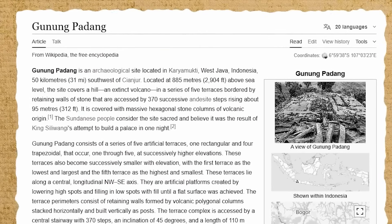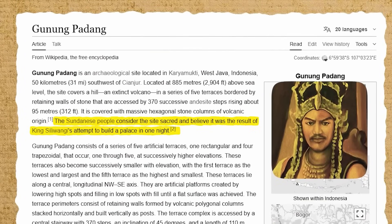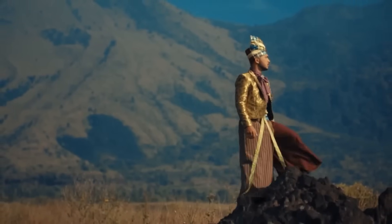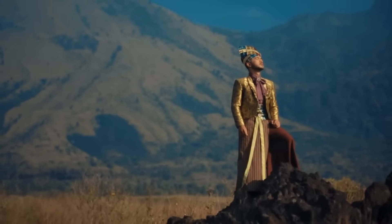By dawn, the tale goes, the king's work froze in time as fragmented pillars and terraces.